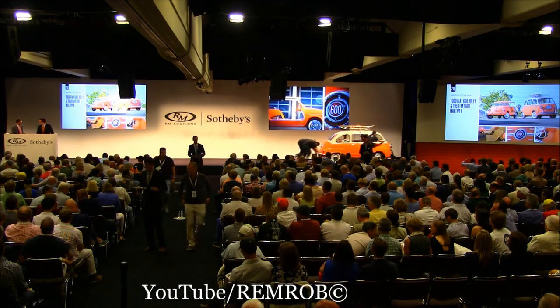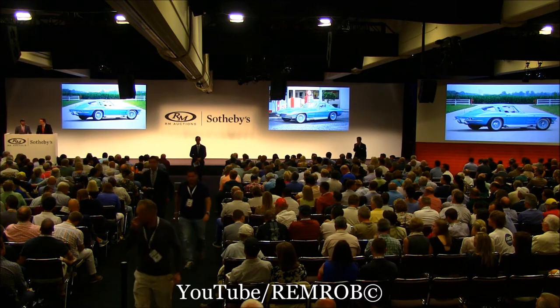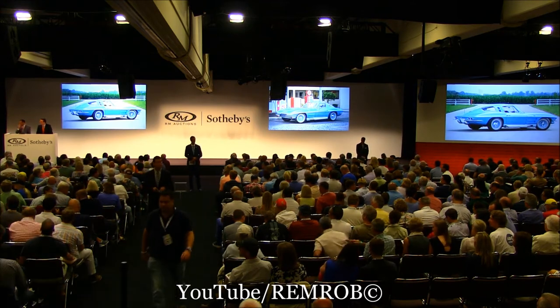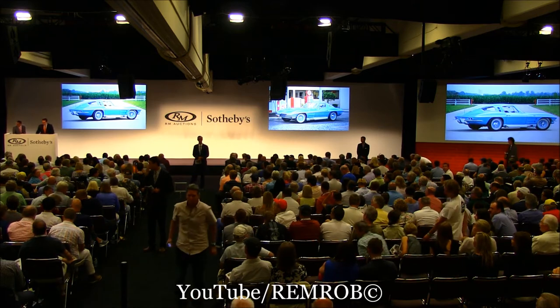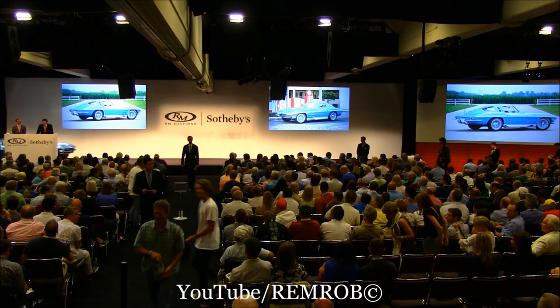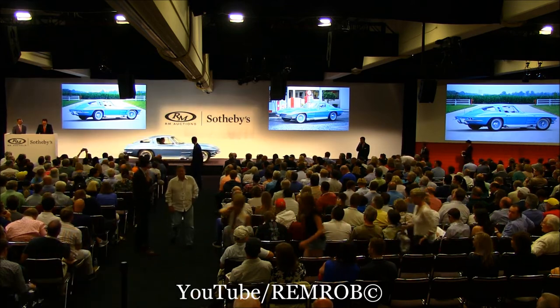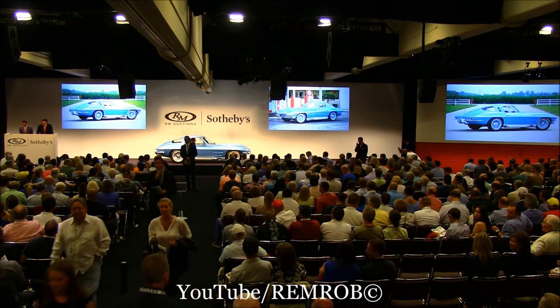Lot 219 is the 1964 Chevrolet Corvette Stingray GM Styling Coupe, known as GPV57. That year, GM built at least five unique one-off cars for executives and family members, Harley Earl included. Bunky Knudsen, the general manager of Chevrolet, got this very car, fitted with an L76 365-horsepower V8.